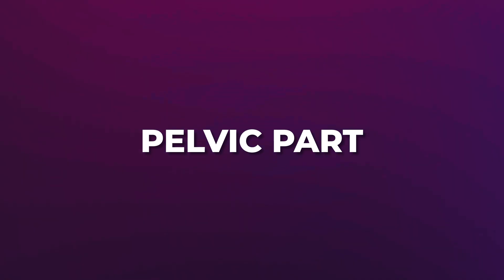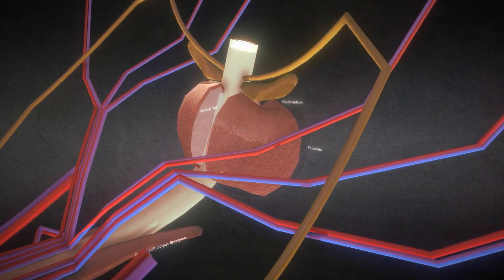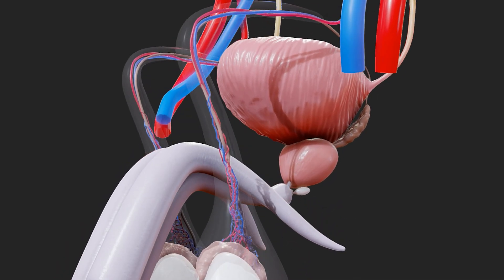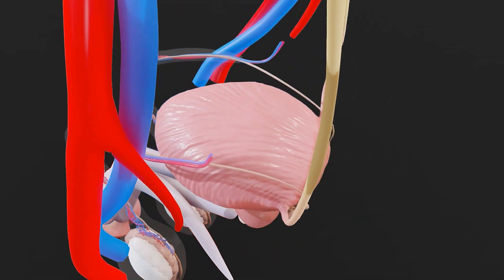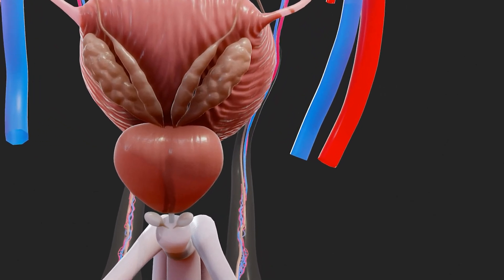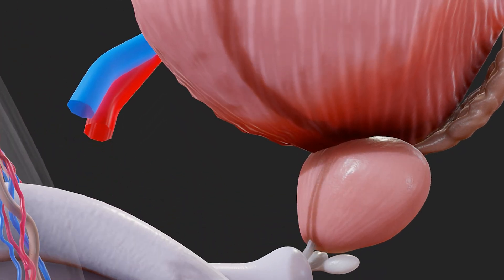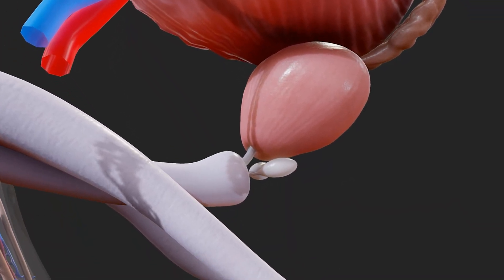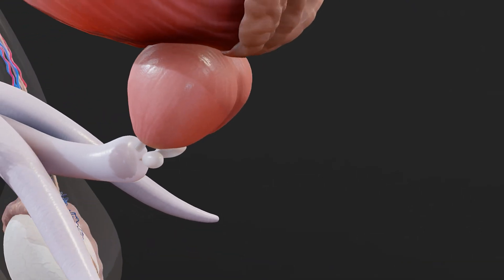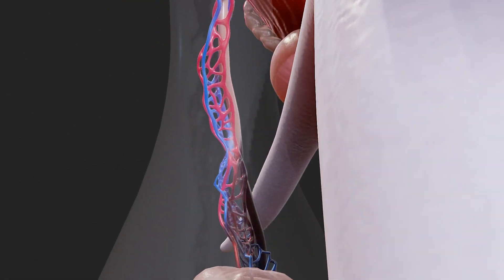The pelvic part of the ductus deferens enters the pelvic cavity after exiting the inguinal canal, traveling along the lateral wall of the pelvis, close to the bladder, before joining the duct of the seminal gland to form the ejaculatory duct. It dilates at its distal end to form the ampulla of the ductus deferens, where sperm can be temporarily stored before ejaculation. Its proximity to the seminal glands allows it to receive secretions contributing to semen formation.